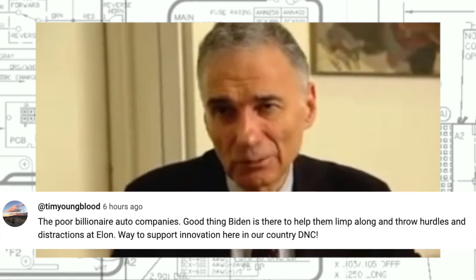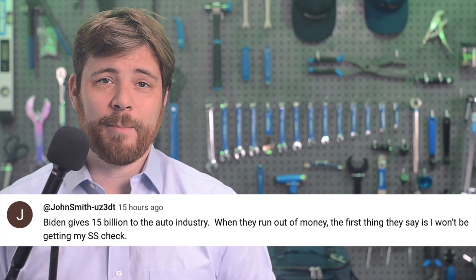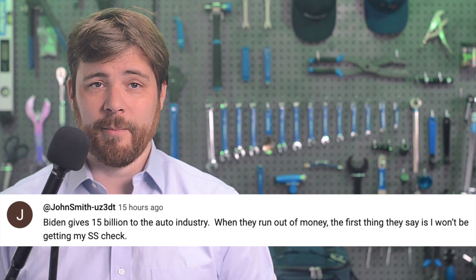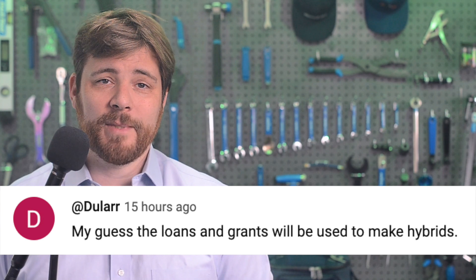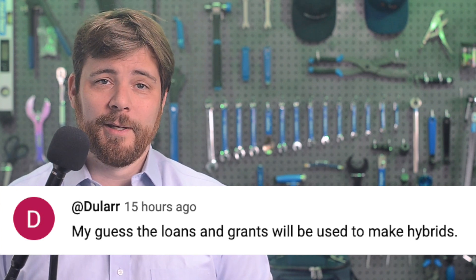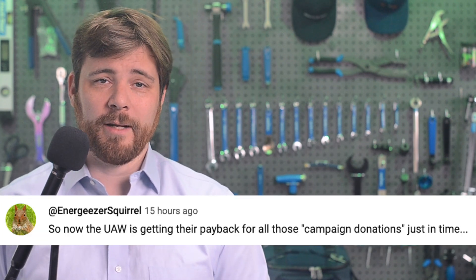Well, here we are now, and it seems that preparation and innovation is not rewarded, at least not by the government. I really don't know what can be done about all this. It seems like generations of this large-scale problem are already afoot, and that would be very hard to dismantle, especially if you're just some schlub from the working class like myself.